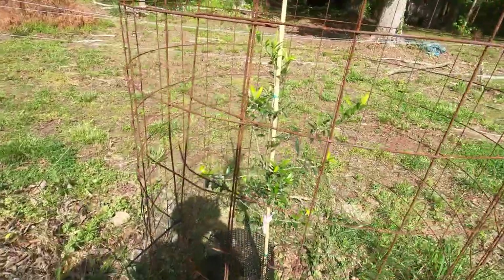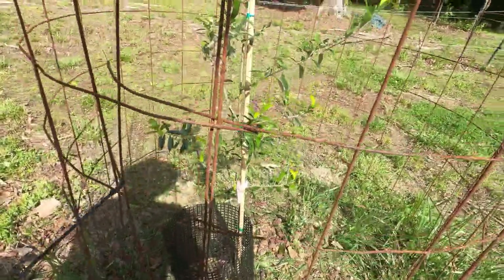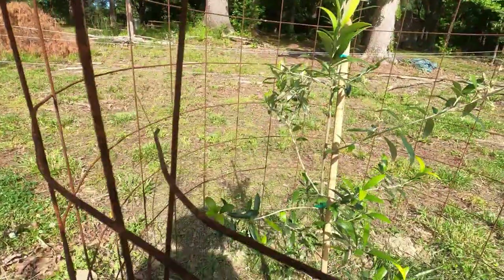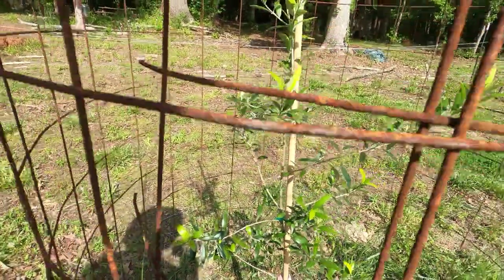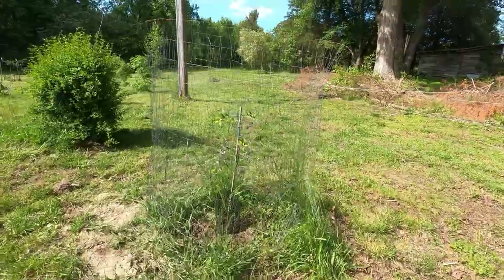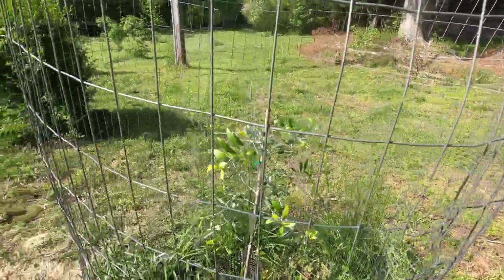One of our new additions is the olive tree. This one came from Rabbit Ridge Farm and seems to be doing well — I can even see a little bitty olive on it. We put another olive tree in over here a few weeks ago. Don't know how the olives will do here — we'll see how that goes.